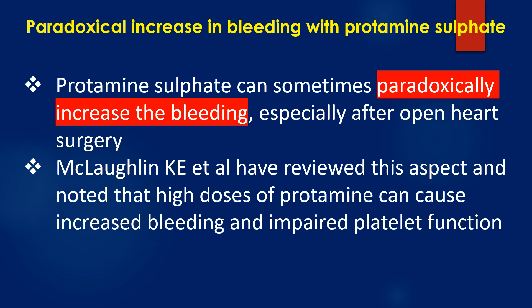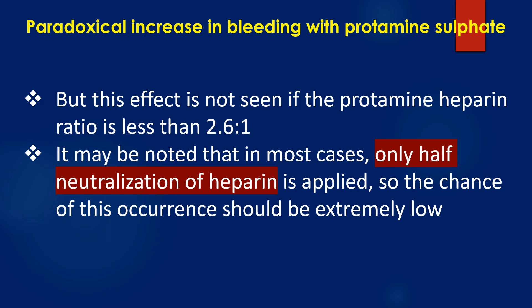Protamin sulphate can sometimes paradoxically increase bleeding, especially after open heart surgery. McLaughlin and colleagues reviewed this aspect and noted that high doses of protamin heparin can cause increased bleeding and impaired platelet function. However, this effect is not seen if the protamin to heparin ratio is less than 2.6 to 1. In most cases, only half neutralization of heparin is applied, so the chance of this occurrence should be extremely low.